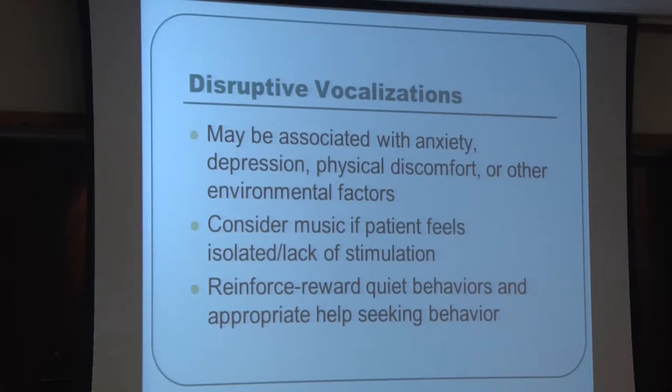Disruptive vocalizations are another behavioral difficulty encountered frequently, particularly as dementia progresses. These may be associated with anxiety, depression, physical discomfort, or environmental factors. Music can help the patient feel stimulated and less isolated. If the patient can understand, we can reward positive quiet behaviors and appropriate help-seeking, reinforcing their ability to voice needs appropriately and potentially decreasing repetitive vocalizations.